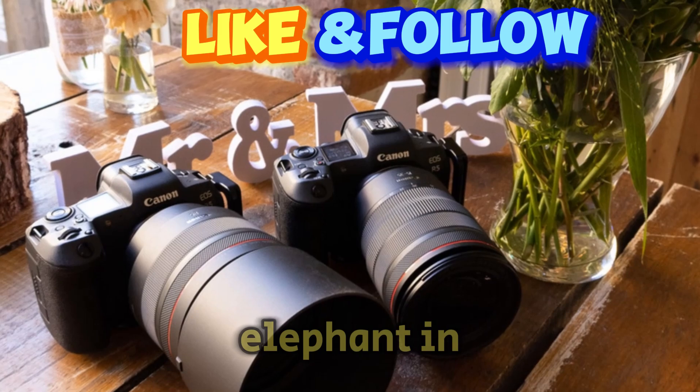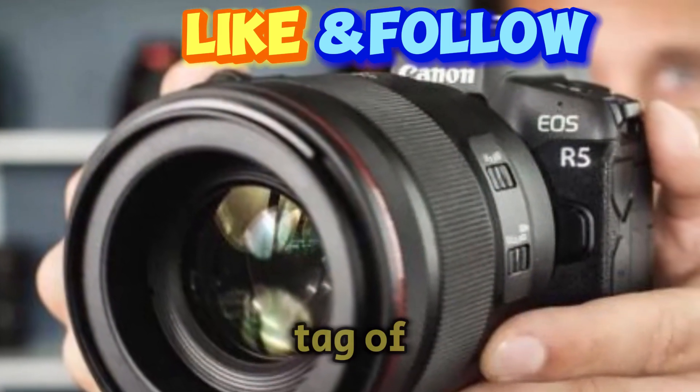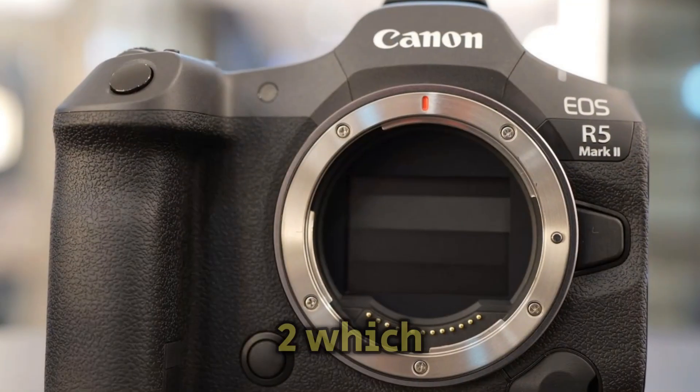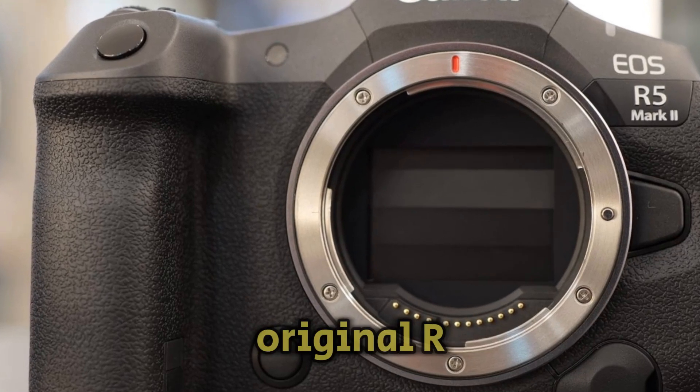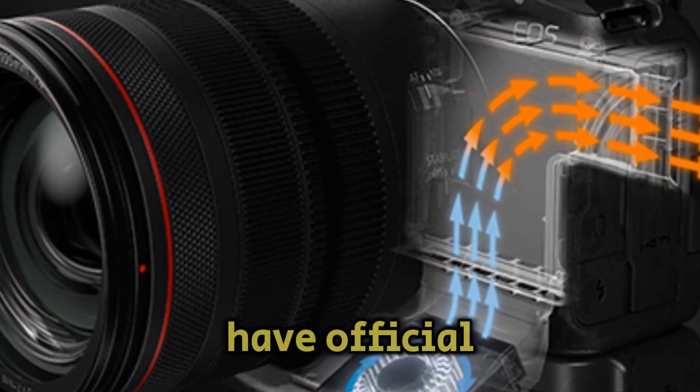We can't ignore the elephant in the room — price. The rumor mill suggests a price tag of around $3,999 for the R5 Mark II, which is comparable to the original R5's launch price. However, take this information with a grain of salt until we have official confirmation.